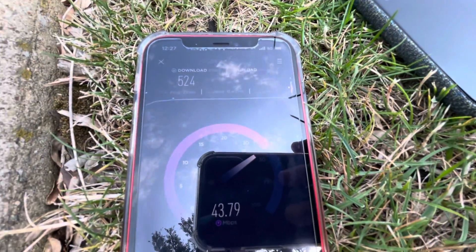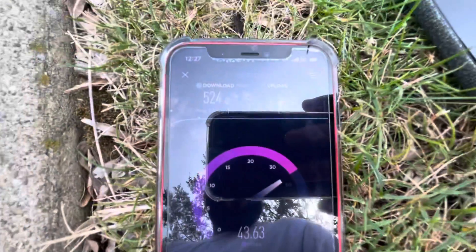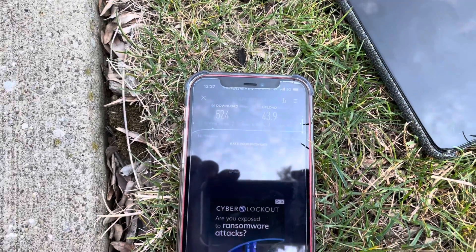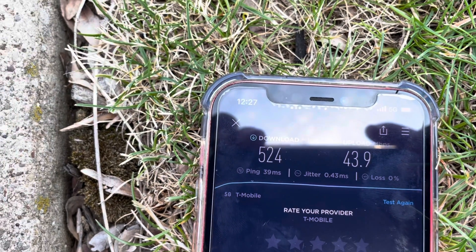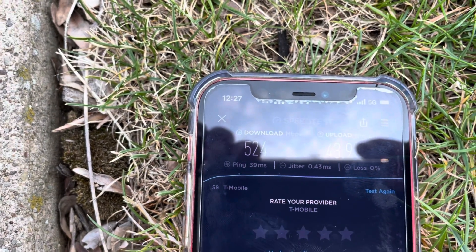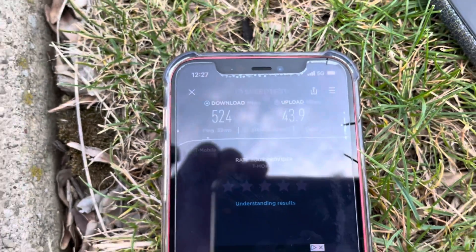I'm going to double check that this has been mapped by T-Mobile. Alright, zoom in — okay, there we go. Dealing with this shadow here: 39 millisecond ping, 0.3 millisecond jitter, 524 down and 44 up. That's a really good test — we are most definitely connected to n41.